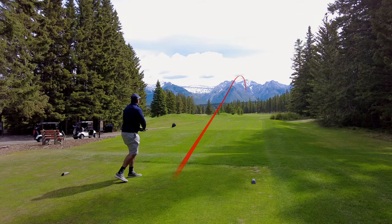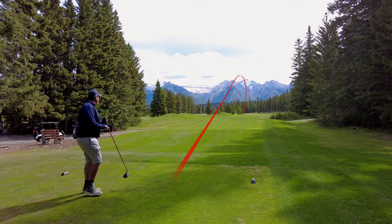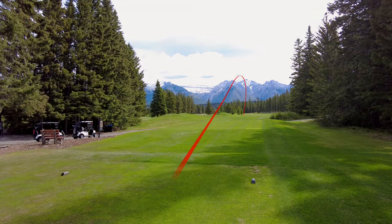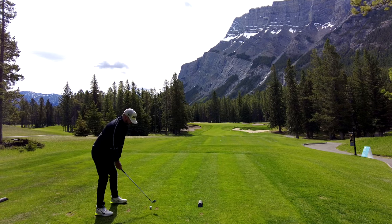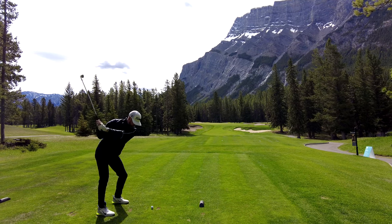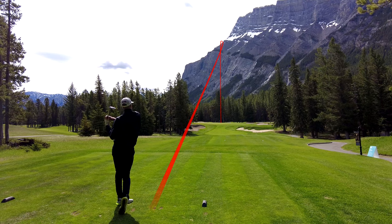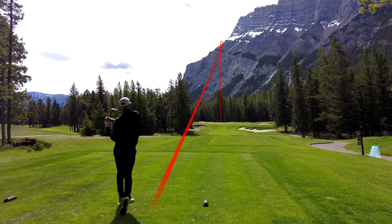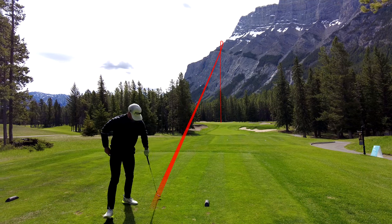First hole is playing 420 today — a little tight, but just sent one down the left-hand side, no problem. Second hole is a par 3. This is Ian, playing about 170 today, and he just hit a beauty — nice high draw, just came up about 5 yards short of the flag, left himself with a nice uphill birdie putt. Great par 3 with the mountain in the backdrop there.